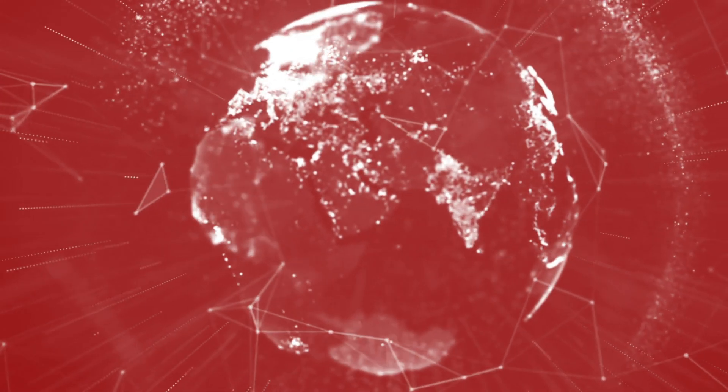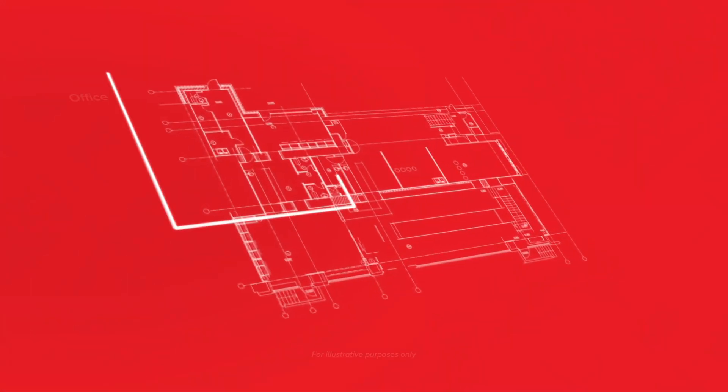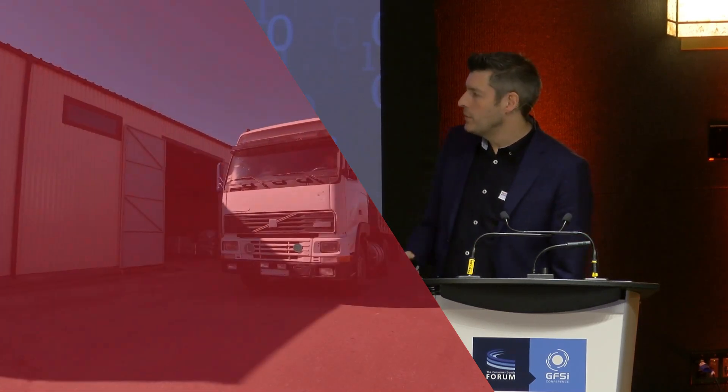We quite often talk about big data, but quite often it's the small data — those small data stories that are really powerful. Back to linking the technology and the expertise together: if we take a particular customer site and start to define those risk areas on that site, start to understand by common naming conventions — the food production hall, the warehousing, the logistics part of your building — can we start to see at a micro level what's happening at your site?